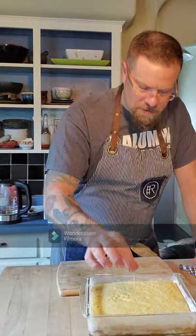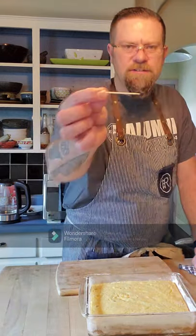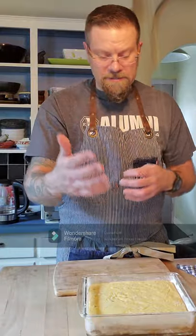The cornbread is done - it's going to sit and rest, let it decrease in temperature. Later on we're going to cut it up, dry it out, turn that into breadcrumbs, and that's going on top of our macaroni and cheese today - something a little bit different.